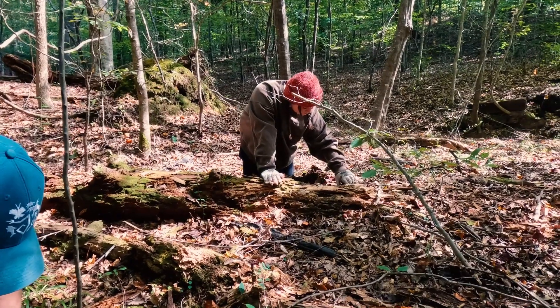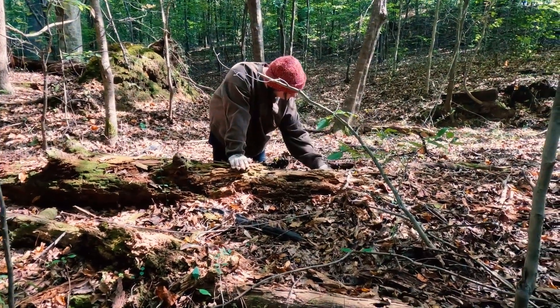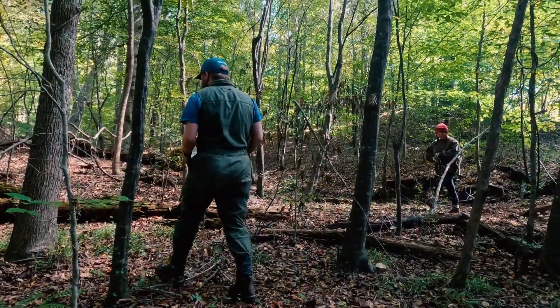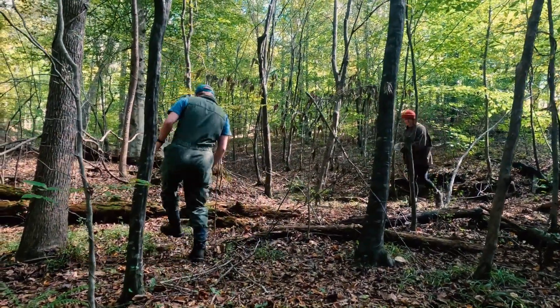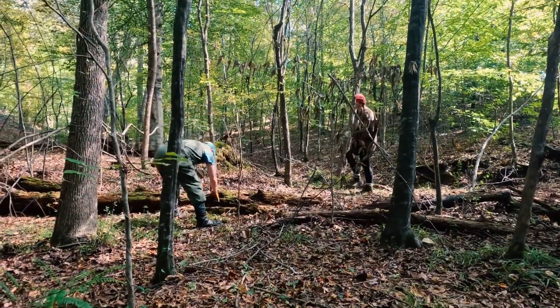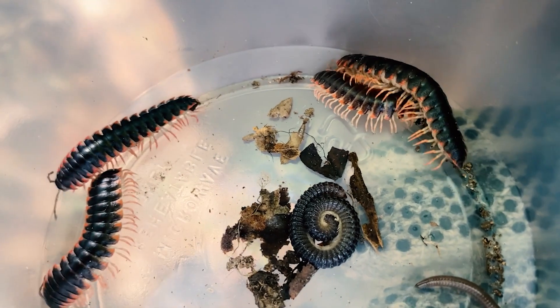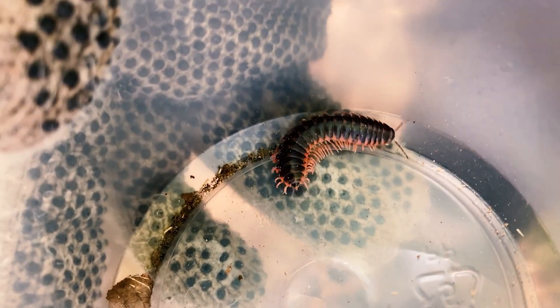I'm working on a genome project for a local millipede species, C. Georgiana, because there's a lot of genetic information we don't know about millipedes. It's a pretty niche field — the technology is really expensive, so we're branching out into it. There are only four fully published genomes so far, and there are around 10,000 different species of millipedes, so it's a relatively unknown area that I found really interesting.